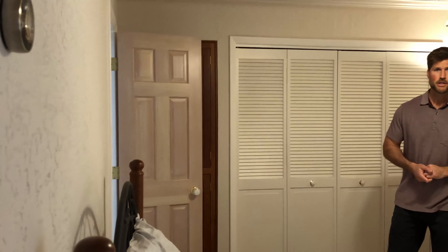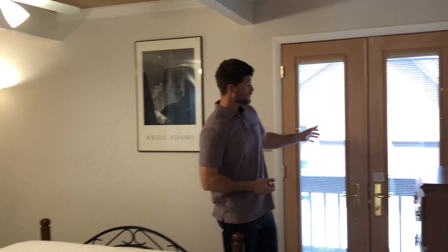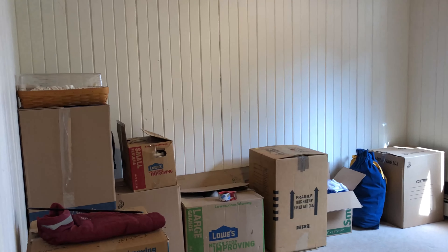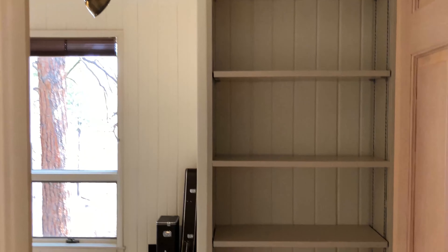As you can see, these bedrooms are a good size with nice closets — even a linen closet in this one — in addition to a private balcony here to enjoy your mornings. And then around the corner we've got the second bedroom, again with south facing windows offering tons of natural light.